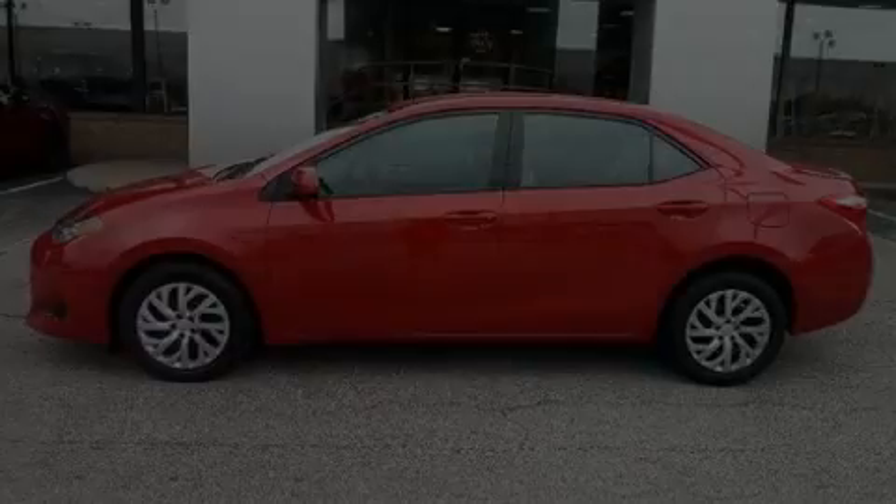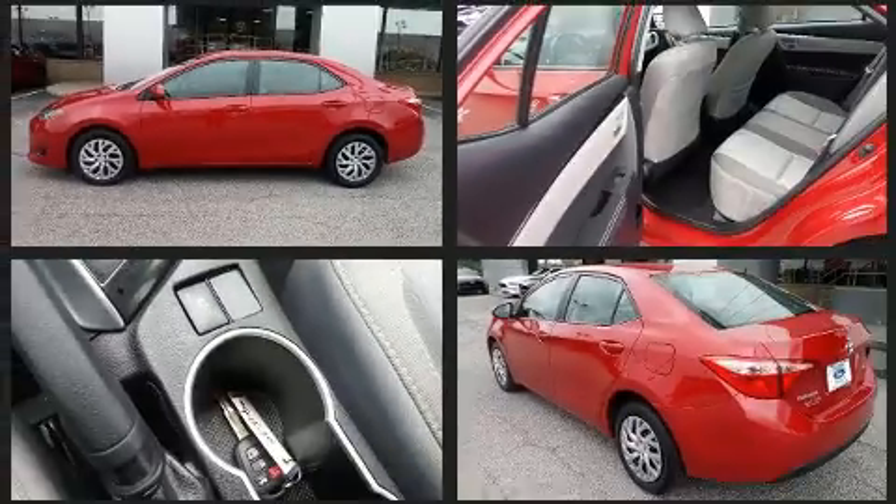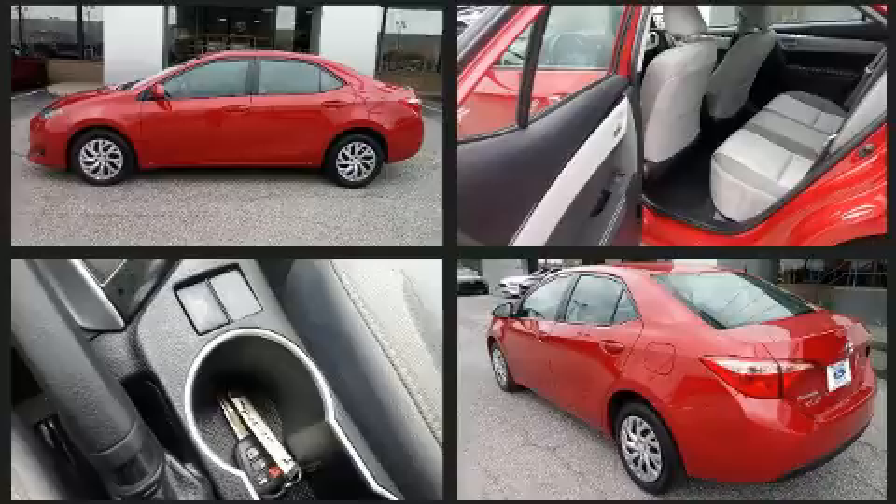Sensibility and practicality define the 2019 Toyota Corolla. It features a continuously variable transmission, front-wheel drive, and a 1.8-liter four-cylinder engine.